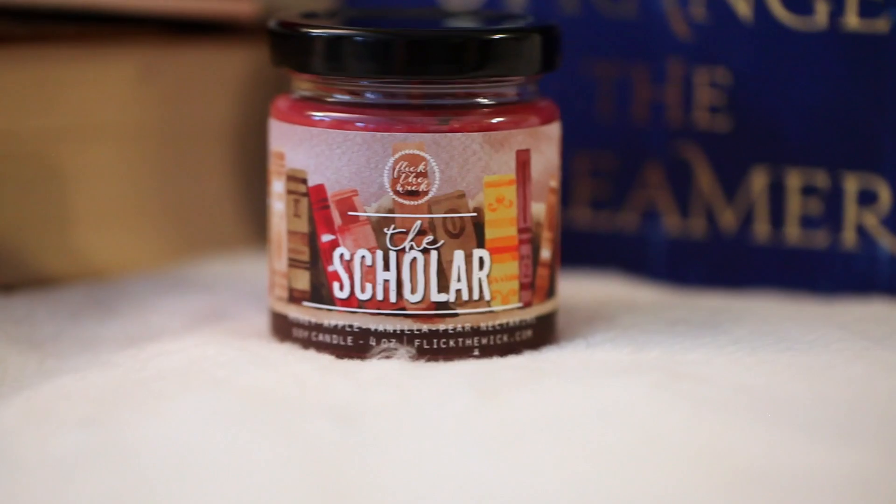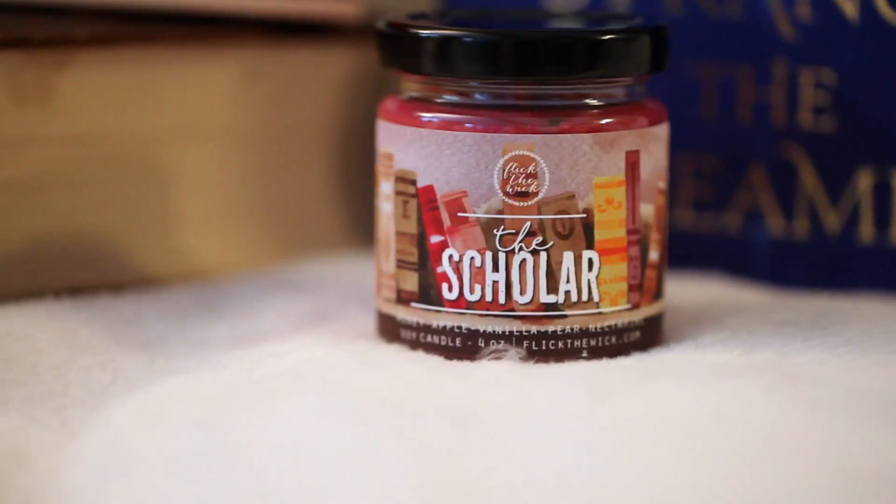Look how pretty that is — it's got a whole bunch of books on it. This is honey, apple, vanilla, pear, nectarine — and it's purple. I can definitely smell the pear and nectarine. It smells good, like if you walked into a whole garden of fruit. This smells beautiful, and I love the colors. I really enjoy this one. It's called the Scholar, so it'll fit perfectly on your bookshelves.